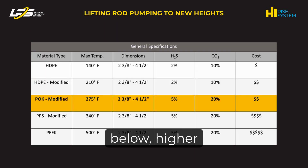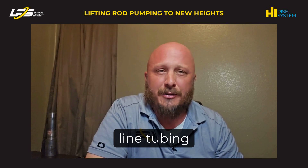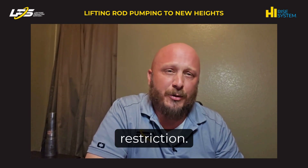As a rule of thumb demonstrated in the chart, the higher the temperature, hardness, and permeability, the higher the cost of the product. One of the main drawbacks of using lined tubing in downhole environments is the thickness of the liner, resulting in an ID restriction.